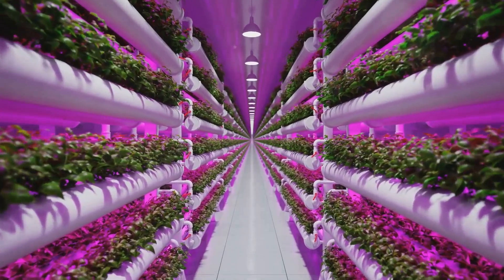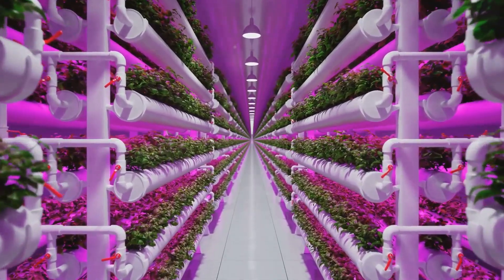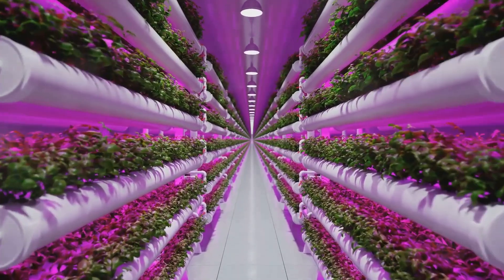Imagine a world where fresh, nutritious food is readily available, regardless of location or climate. With hydroponics, this vision is becoming a reality.